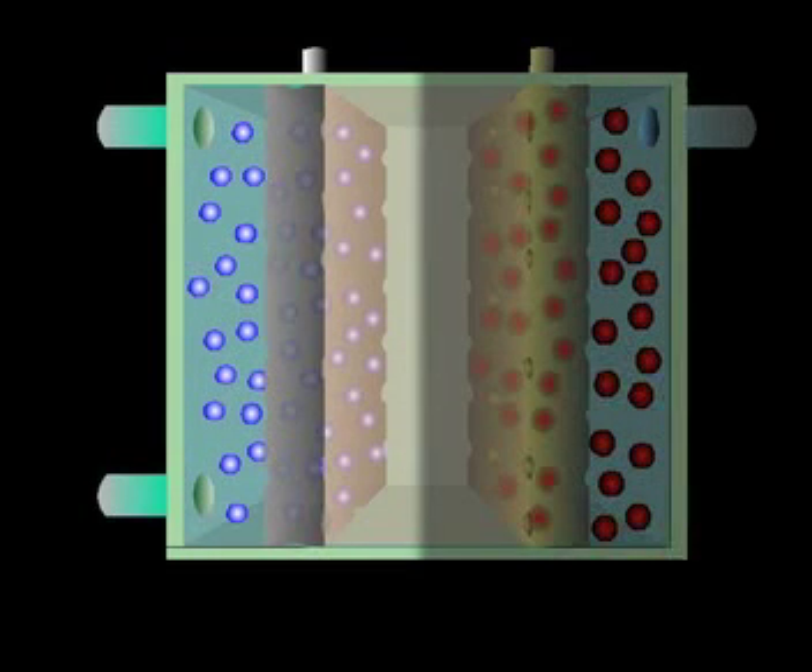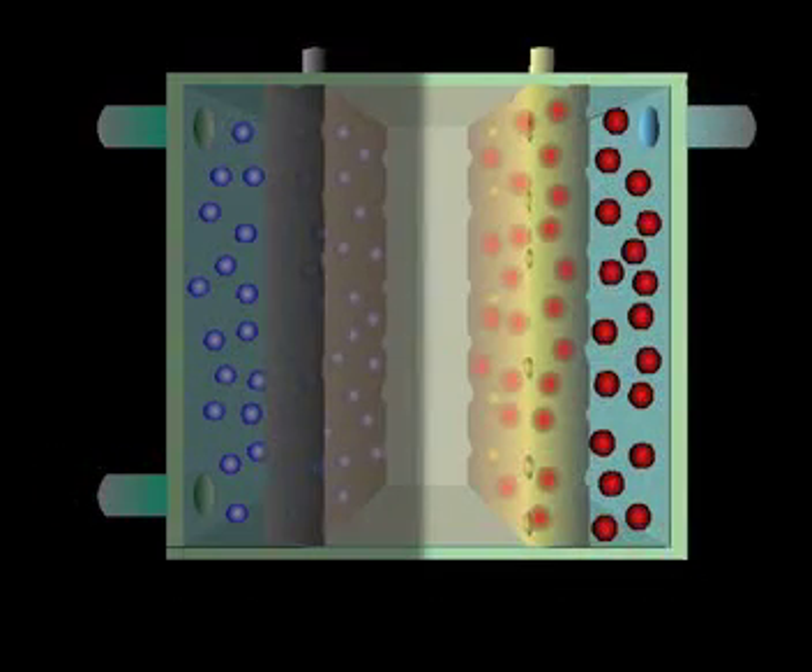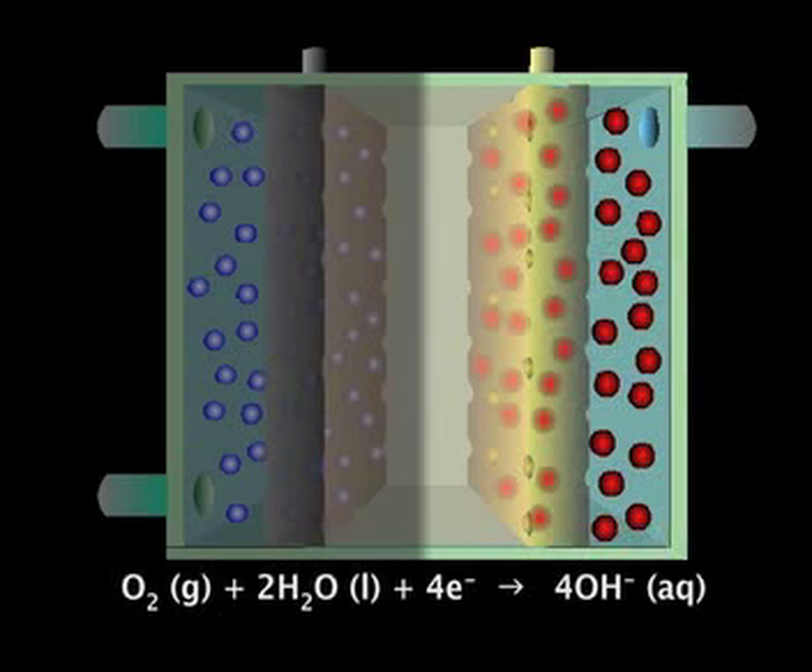At this electrode, hydrogen, the reductant, reacts with hydroxide ions to form water. As this happens, electrons are released and flow into the external circuit. At this electrode, oxygen, a strong oxidant, grabs electrons from the external circuit and reacts with water to form hydroxide ions.